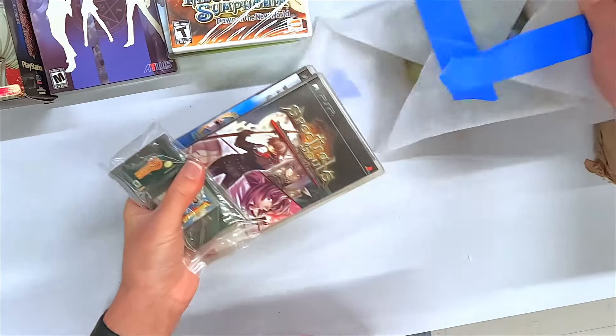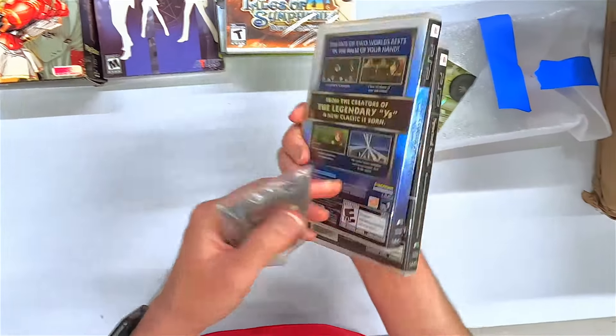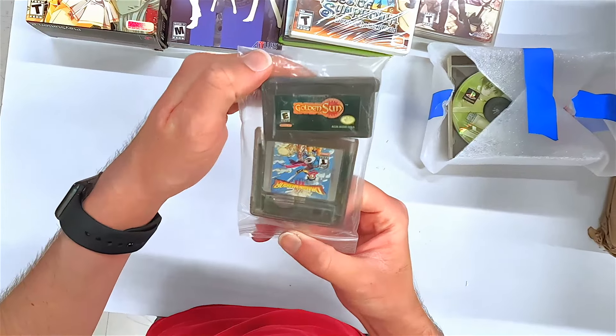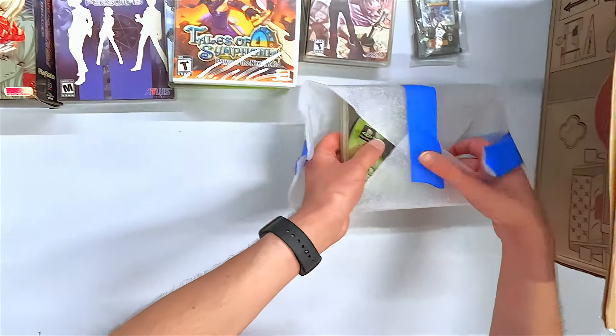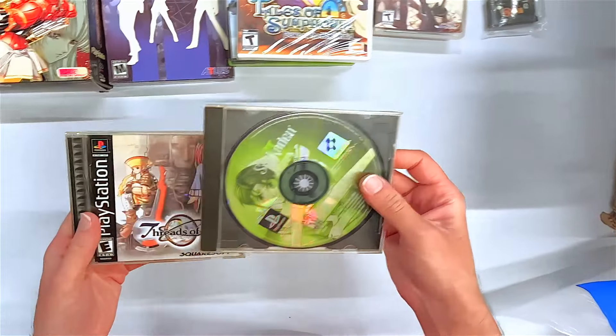We got some real goodies in here. Spectral Souls and Song. Legend of Heroes 3 — earlier Legend of Heroes before the train games came out. Some Golden Sun classic — really fun game to play, a fun beat-em-up on the Game Boy. Dragon Warrior 3. Got more RPGs — man, somebody's really giving up their goods here. We've got too many good games we're taking in.